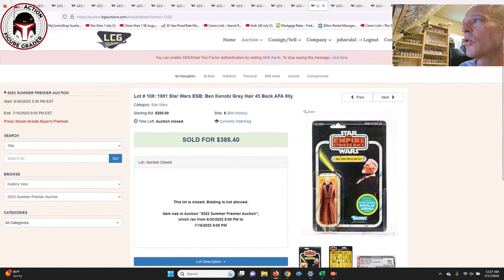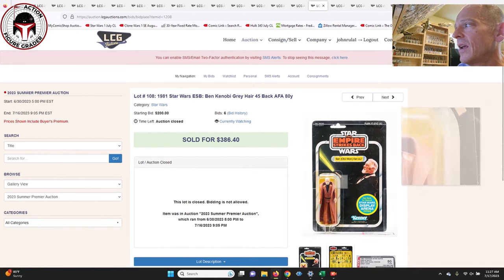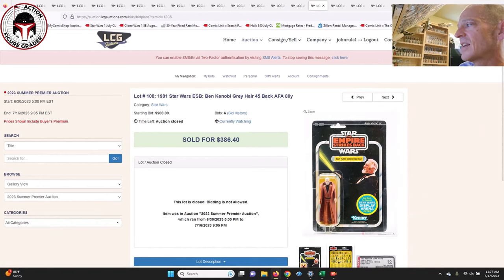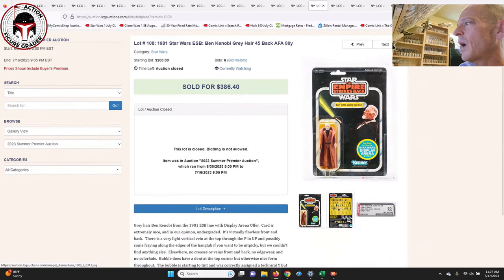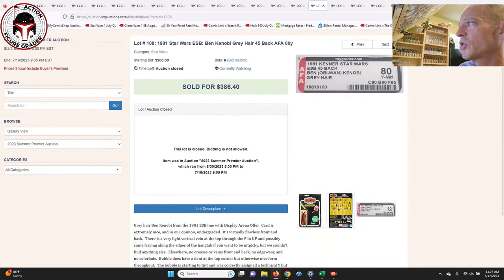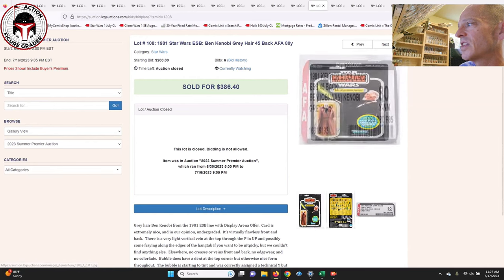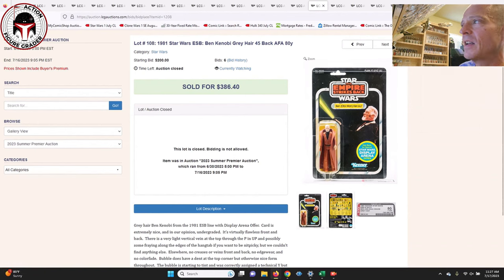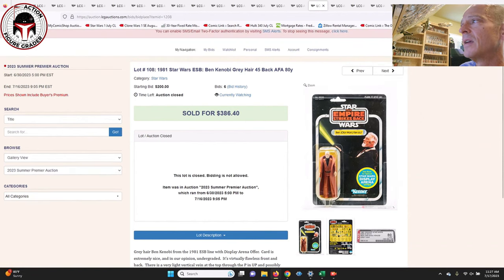Next up was the gray hair Ben Kenobi 45 back with the Star Wars display arena — a very slightly yellowed blister, overall AFA-80 — that one sold for $386. If you can live with a yellow blister and a couple of dings, it's a pretty nice looking example. I'd say it's probably a little overgraded on the blister score — probably more like a 75 — but at $386, that's probably about right for market.